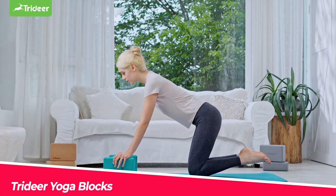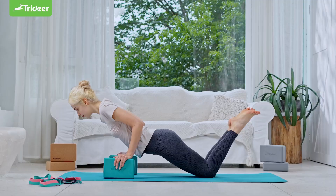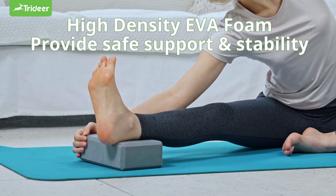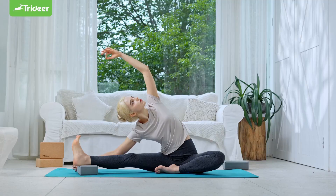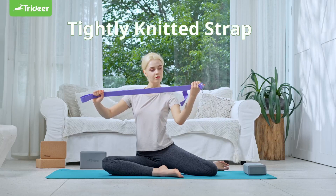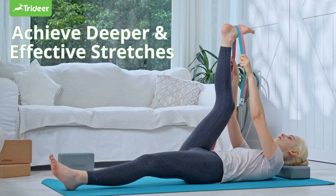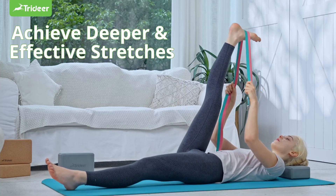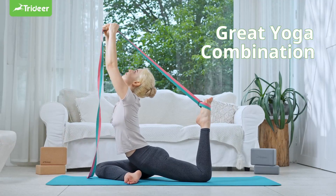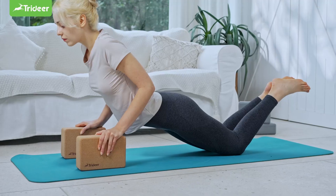The Triter Yoga Blocks are a great accessory for yoga lovers. These yoga blocks are made from high-density EVA foam that is soft, sturdy, and supportive. Whether you are a beginner or an advanced yogi, you can use these yoga blocks to enhance your practice. You can use them to reach difficult poses safely and improve your balance and flexibility, support and comfort you in any posture, learn new poses, relieve neck and back pain, and elevate your seat for better posture and alignment.